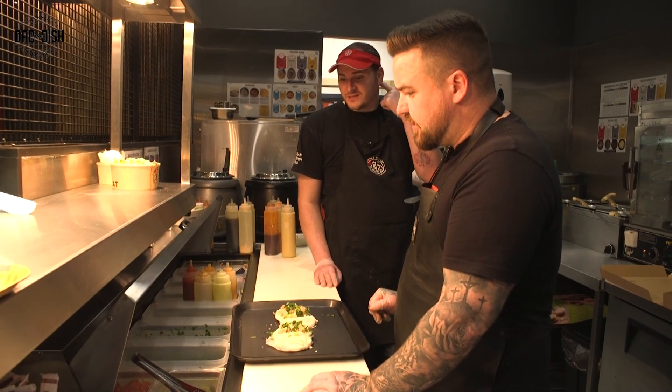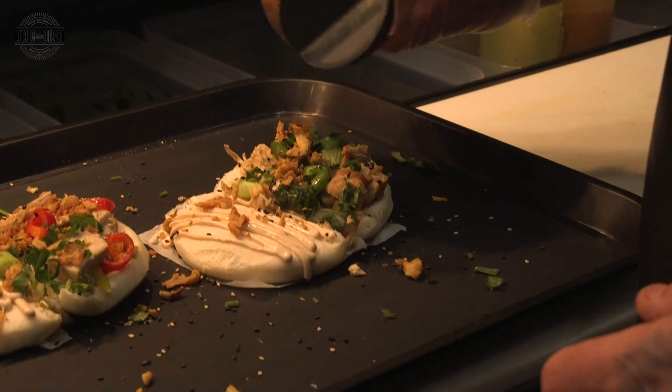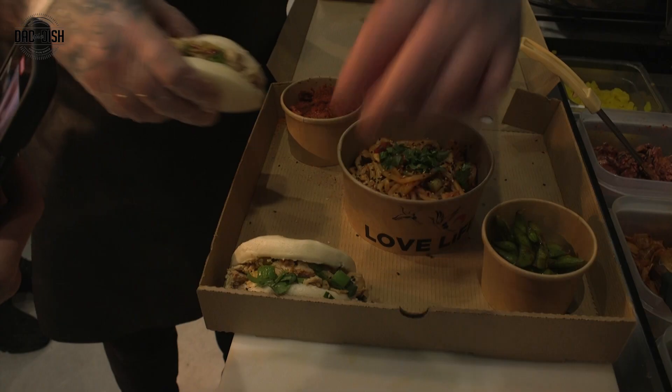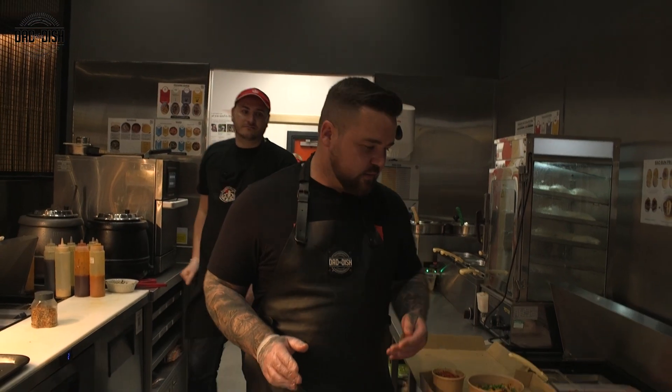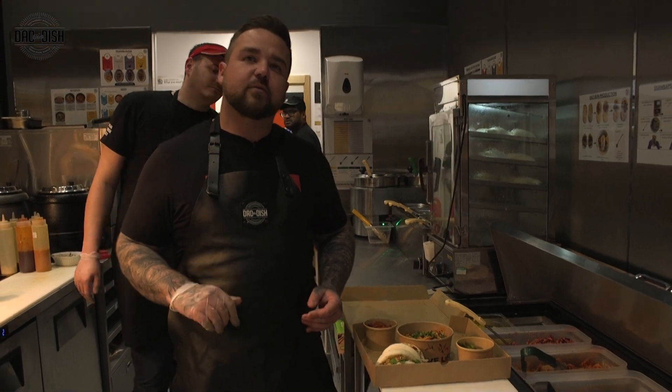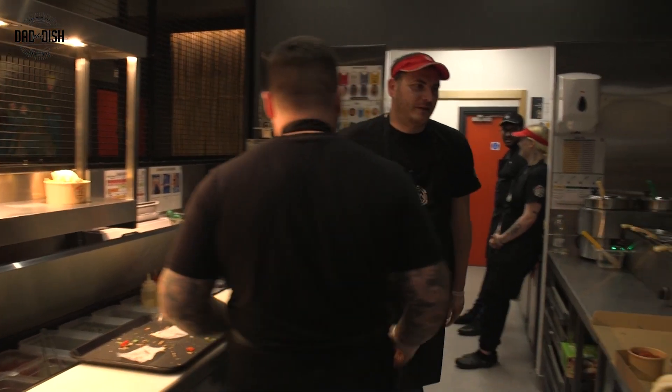Should we put some chilli on? Yeah, put some chilli on. Halfway. I think it's looking banging mate, but there's a lot more room to fill. Right, wrap thing then. Let's have that. Let's have that.